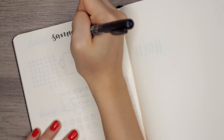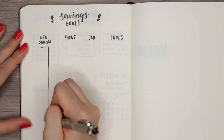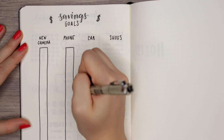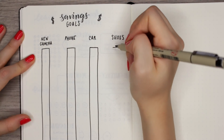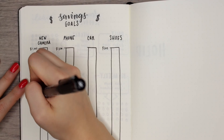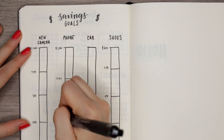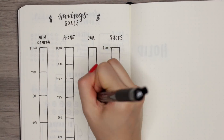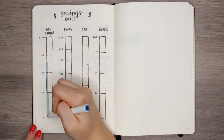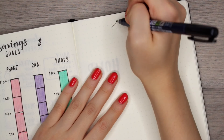My next spread idea is a savings goals tracker. I'm sure a lot of you set goals for saving money — maybe you're saving for a new camera, a phone, or a trip. You can track it in your bullet journal using this thermometer-style scale. I wrote out a couple of goals, put the total amount at the top, then fill in the lines with amounts so it's a scale — as you save, you color in different sections. Putting money goals down on paper is a great way to keep yourself accountable and encourage yourself to save more.